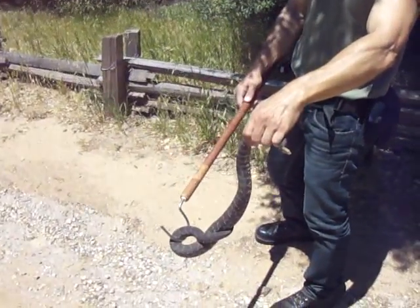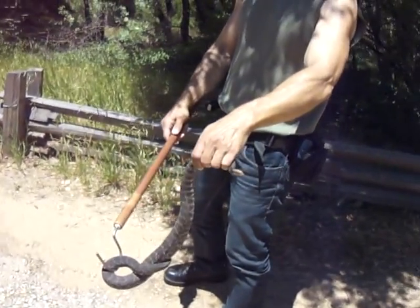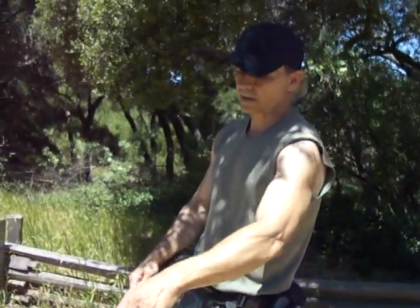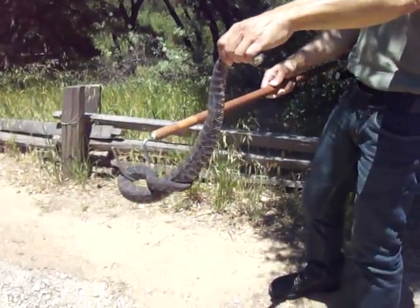The biggest one ever caught was right by that fence line. That's why I encourage people with children to keep them away from that fence. The fence lines are their favorite spots because they are protected there, the food's there, and they feel comfortable there. So please keep your kids away from these high grass and these fences.